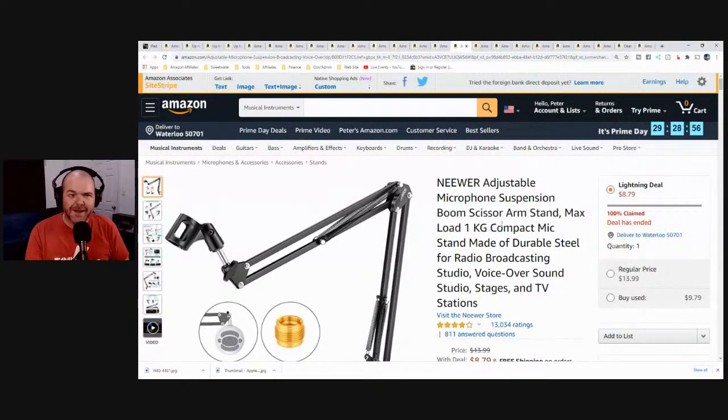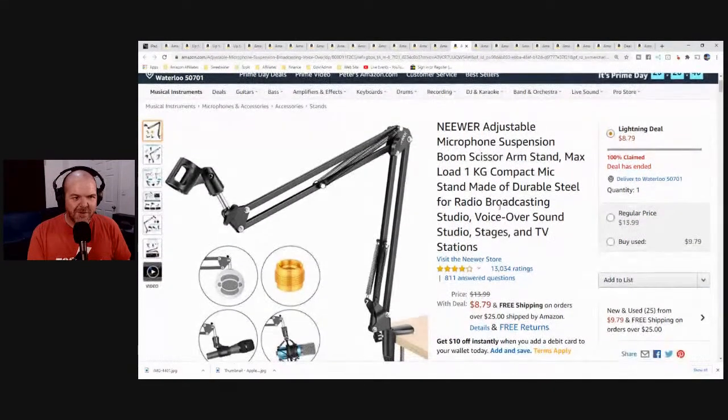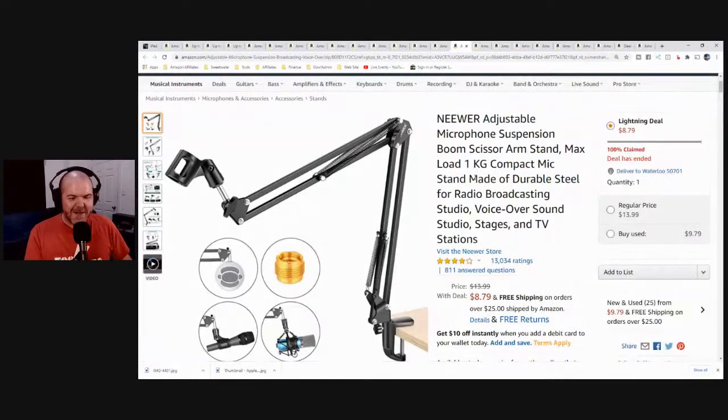And the deal has ended — 100% claimed. Sometimes you've got to jump in, don't you? I spent all that time on it and then people bought it out immediately. Sorry about that.